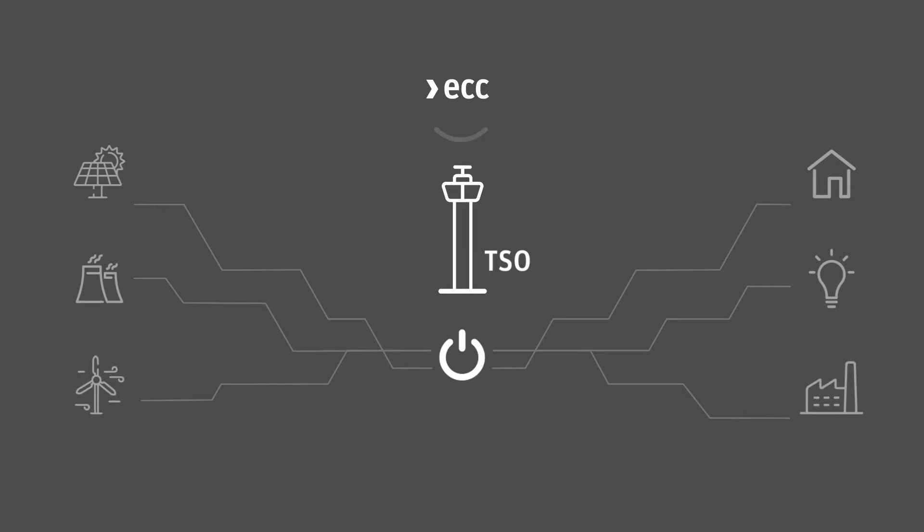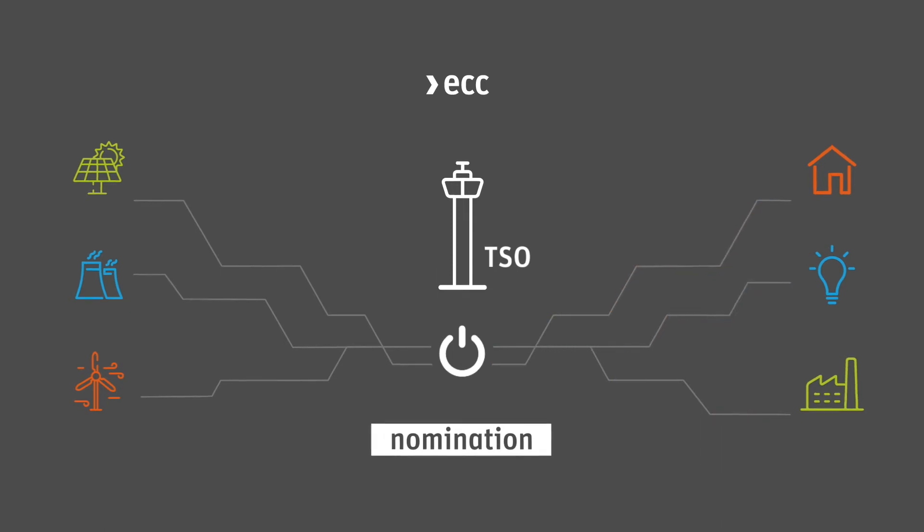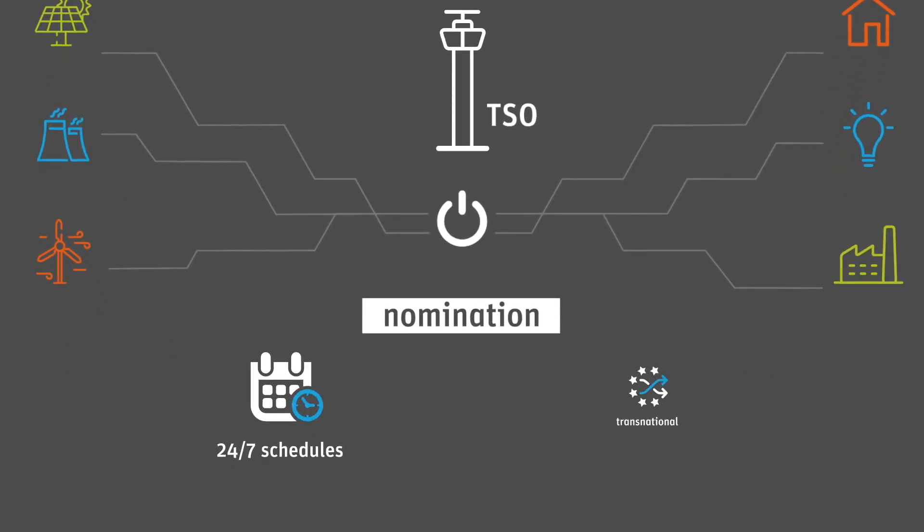To take power as an example, ECC notifies the transmission system operator TSO about all trades and the corresponding power flow in the grid. This is called nomination. The nomination process takes place around the clock, every hour, seven days a week and across European borders.